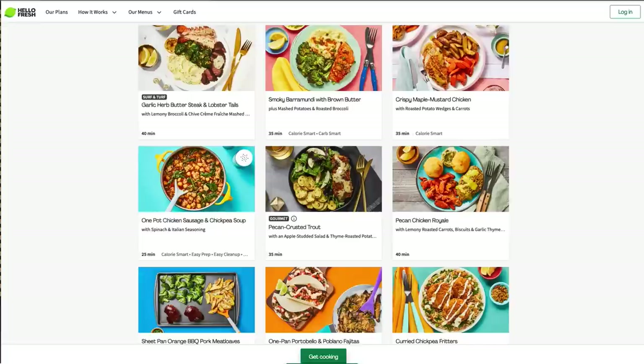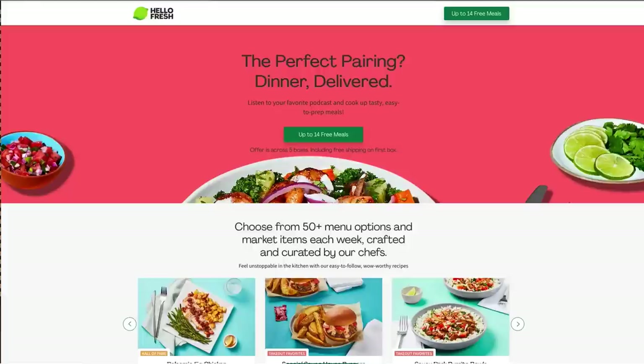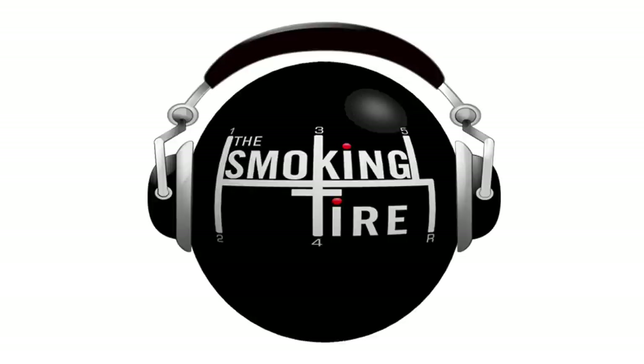The food inspired me to cook things I wouldn't have thought to cook in my normal repertoire — it opened my horizons for cooking. Go to HelloFresh.com/SmokingTire14 and use code SmokingTire14 for up to 14 free meals plus free shipping. HelloFresh is America's number one meal kit for a reason. It's delicious. I like it a lot.